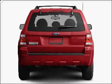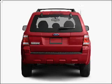Stand out from the crowd with premium wheels, and brake safely with the anti-lock braking system.